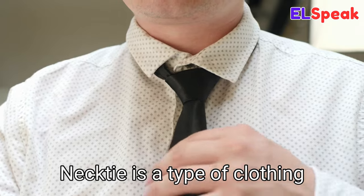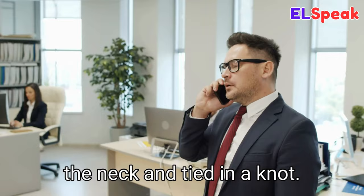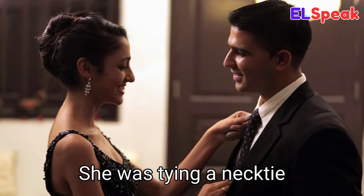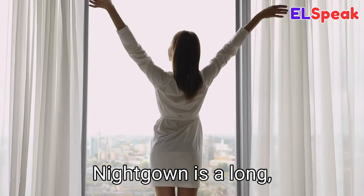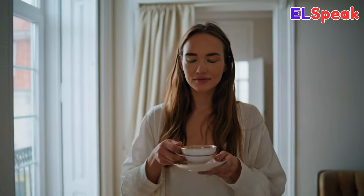Necktie. Necktie is a type of clothing accessory worn around the neck and tied in a knot. He was wearing a red necktie to the office. She was tying a necktie for her husband. He struggled to knot the necktie correctly.